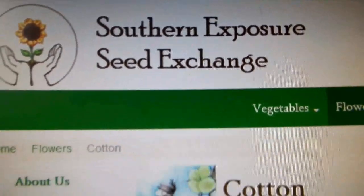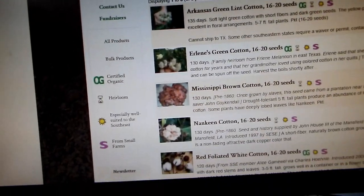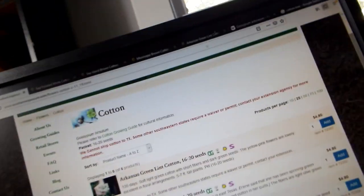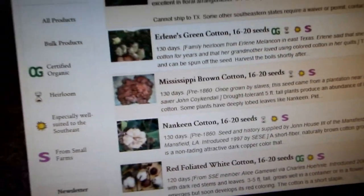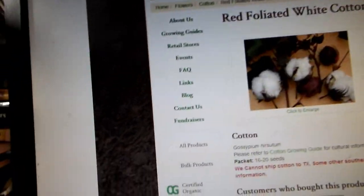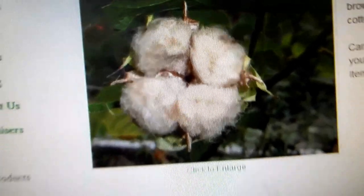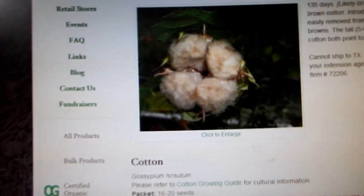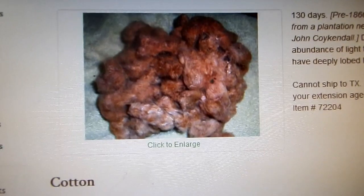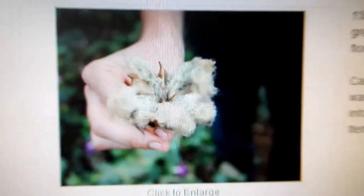Here is a company that sells very dark brown cotton, light brown cotton, and greenish cotton. Let me show you bigger pictures. This is their white cotton, this is their light brown cotton, this is their dark brown cotton, and this is their greenish cotton.